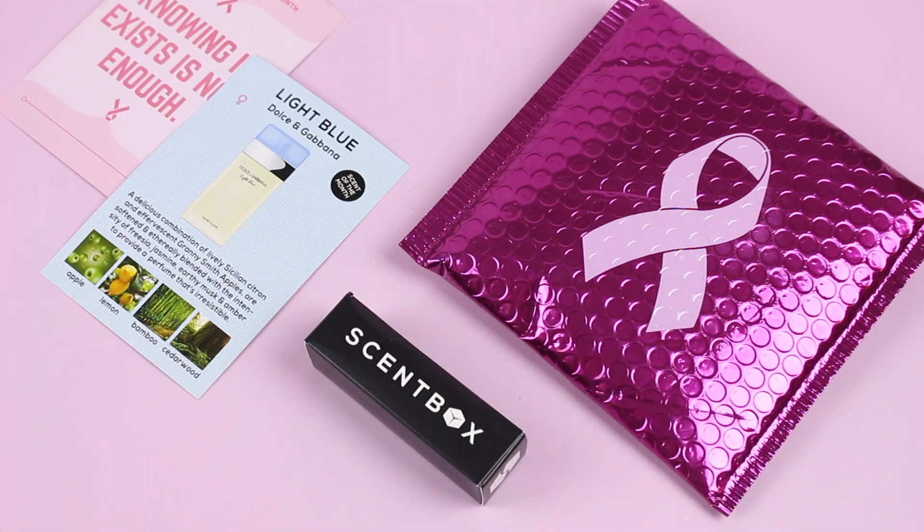So what you're going to get in your Scent Box is a new fragrance every month. But the thing that sets them apart is that you're also going to get a new travel case every month. I appreciate this because I don't think there are any other fragrance subscription boxes that send you a travel case every single month. Some do it with your first subscription, some every season — but Scent Box, every single month. And they're always a different color, which I love.